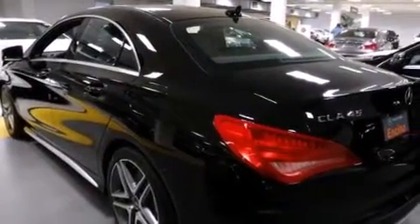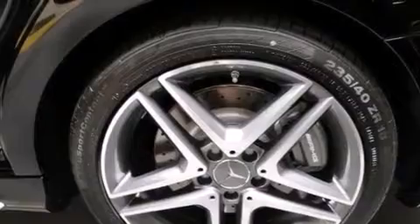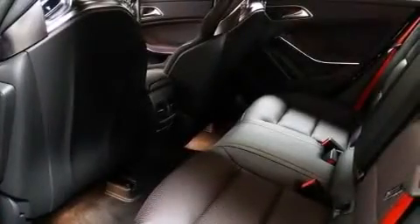The following features are also included: full power accessories, side impact airbags, a keyless entry system, stylish premium wheels, and air conditioning.